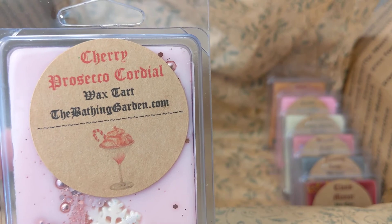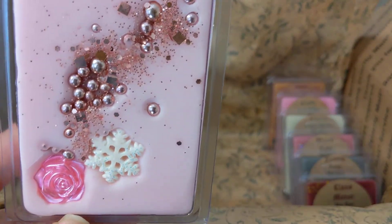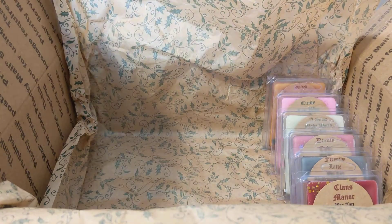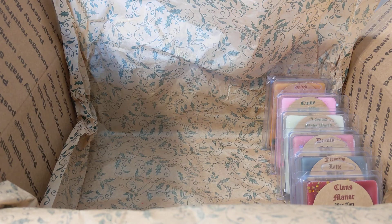Next we have cherry prosecco cordial — prosecco, cherries, and sugared rock candy. I love that one. It smells really good — almost like a body care note. It smells like sweet cherries, a sweet cherry fizzy scent but almost body-care-type rather than real fruit cherries.